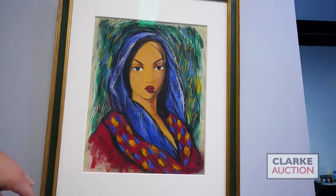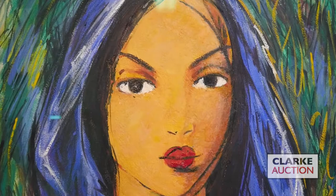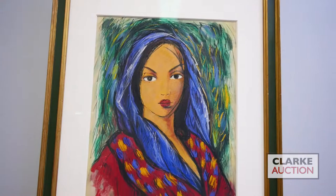From the same New York collection as the Ward, we have this gouache by the Cuban artist Victor Manuel. Manuel was inspired by Gauguin and other European artists and brought their techniques back to Cuba to create a uniquely Cuban art form. He's known mostly for his portraits of women — this is an example of that. This work has a three to five thousand dollar estimate.